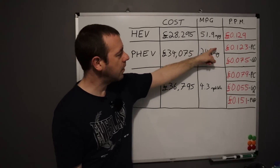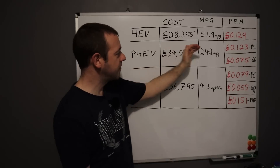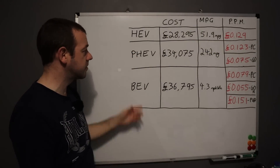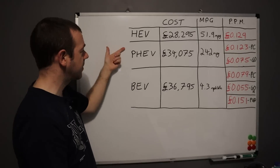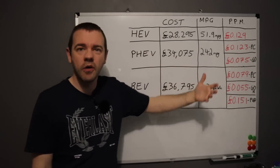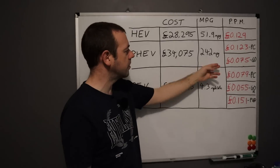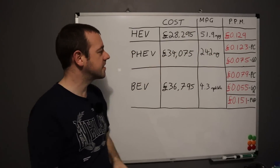12.9 pence per mile for the hybrid. On the price cap, 12.3 pence for the plug-in hybrid. So the difference between those two is almost non-existent. If you're on the price cap and not on a time-of-day tariff, there's no real difference between the plug-in and the non-plug-in. If you are on a better tariff for the car, factoring in the extra house cost, then it is about five pence cheaper than the standard hybrid.